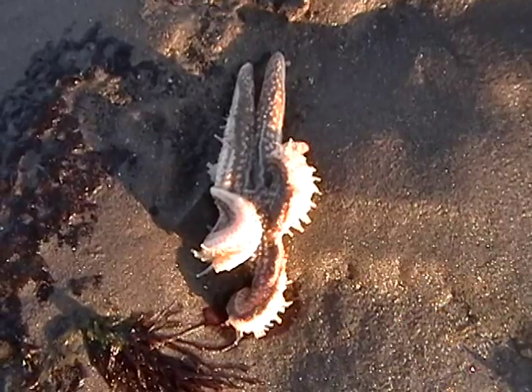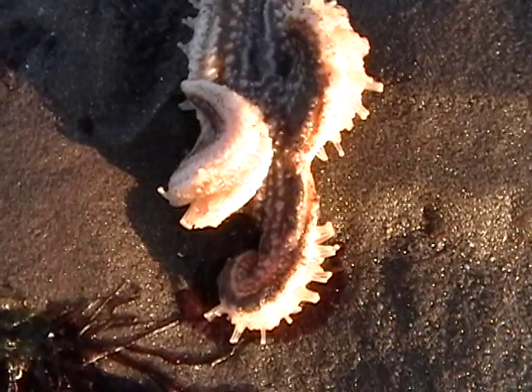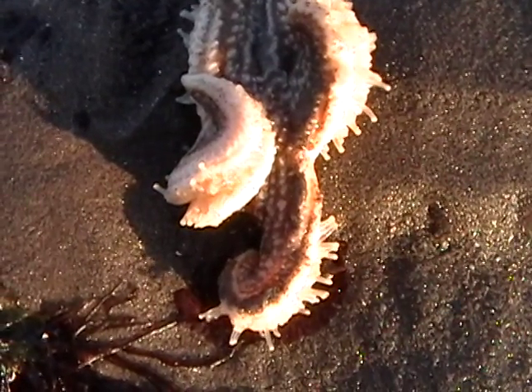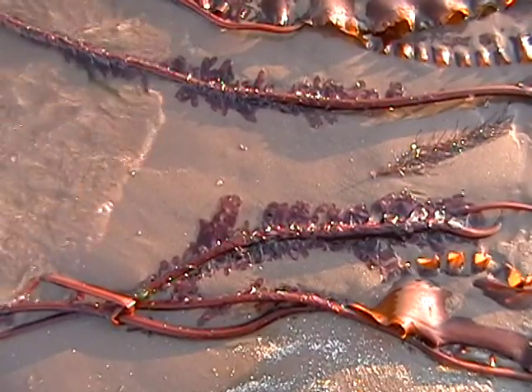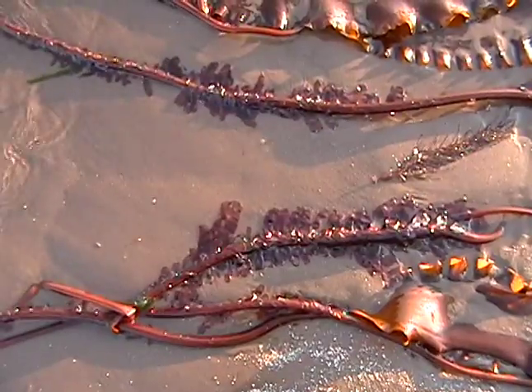Another starfish. See his tentacles move? That purpley seaweed that's on the kelp is dulse.